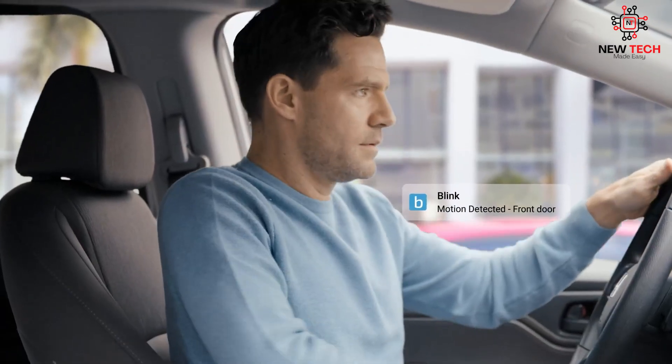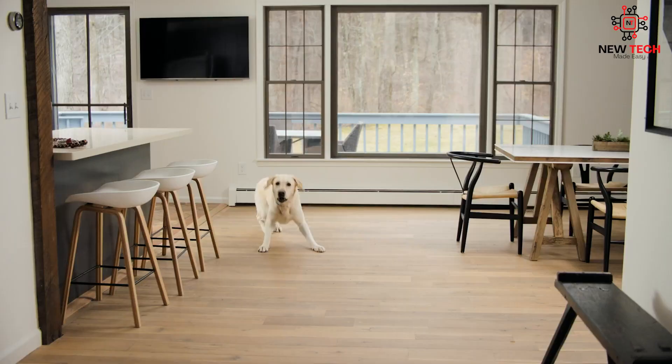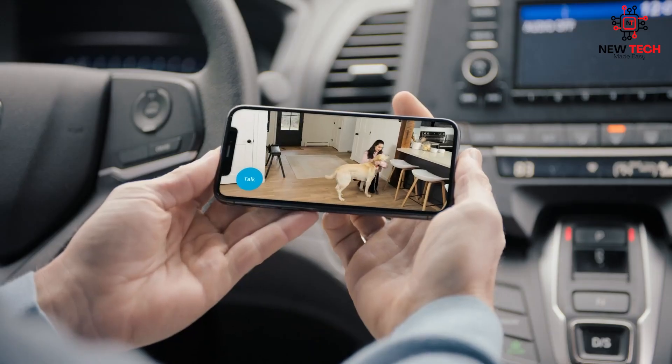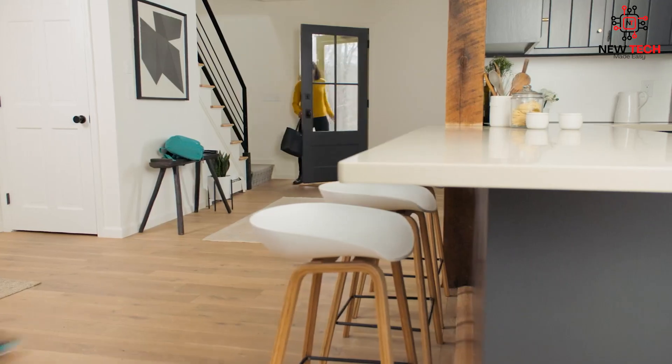In this video, we've explored some of the key aspects of smart home automation, including its history, benefits, future developments, and affordability. Whether you're just getting started with smart home devices or are a seasoned pro, there's always something new to learn and explore.